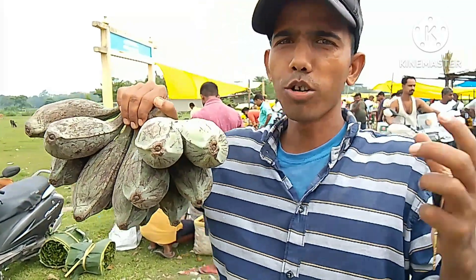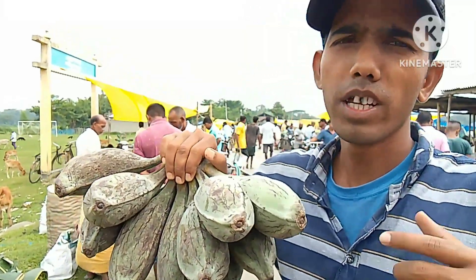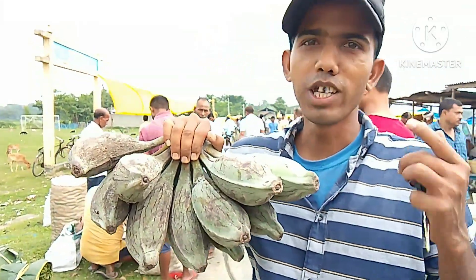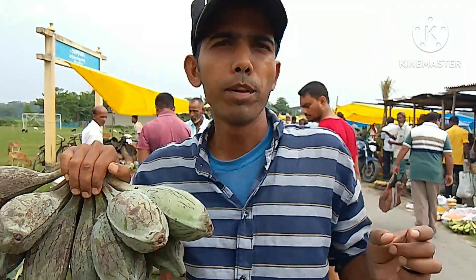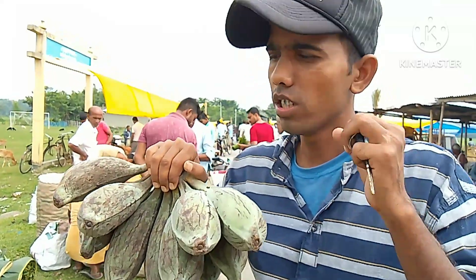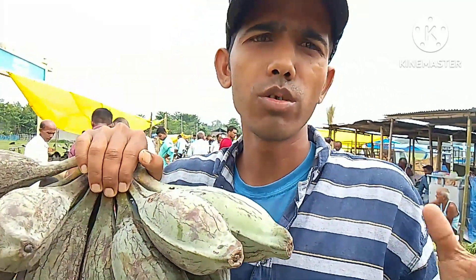Guys, look at this - I have bought this bunch of huge bananas. In Assamese it is called 'achiakol'. I don't know what it would be called in English, but it's a very tasty banana. People avoid it because it has some small seeds, but it's very tasty. I like it so much - it's huge in size and very healthy also.